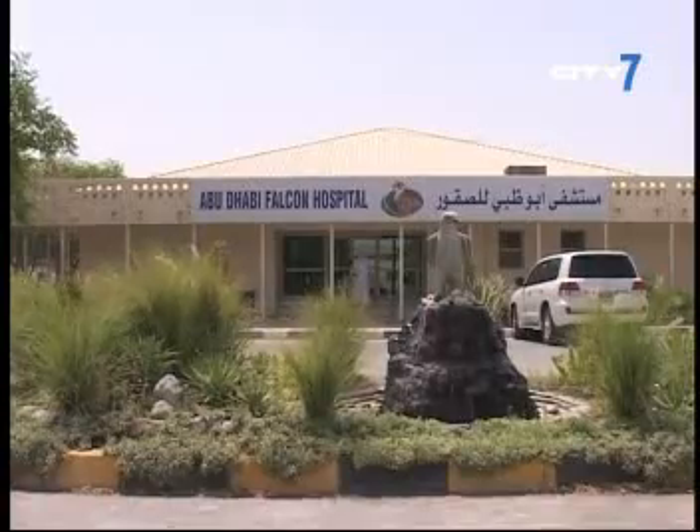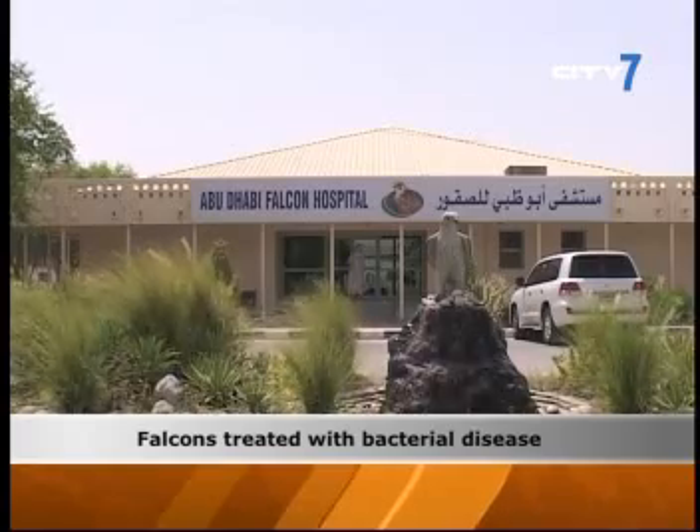Welcome back. Ten falcons have been treated with the bacterial disease Acinetobacter baumannii at the Abu Dhabi Falcons Hospital in Abu Dhabi. Yellowish discolored lesions were found on the thighs and bodies of the birds and were quickly treated thanks to an early diagnosis.